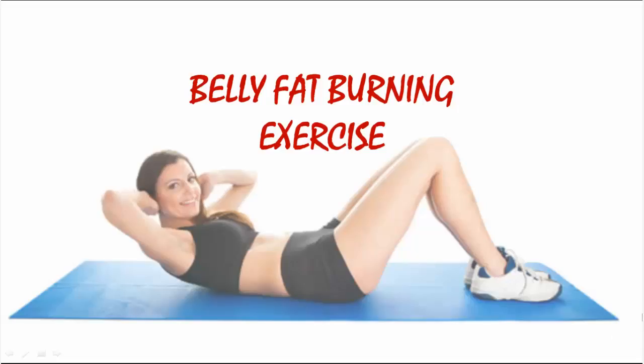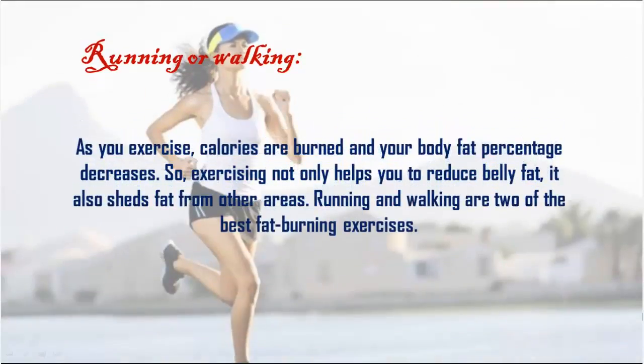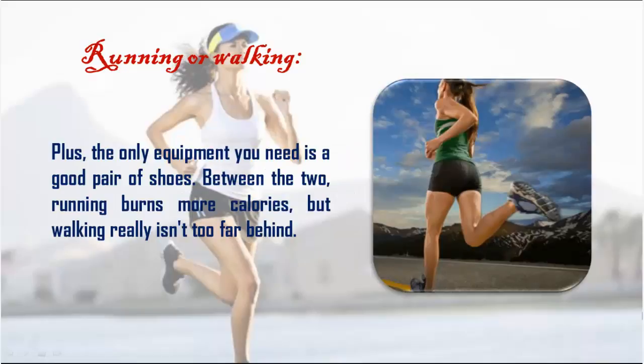Belly fat burning exercises: running or walking. As you exercise, calories are burned and your body fat percentage decreases. Exercising not only helps you reduce belly fat, it also sheds fat from other areas. Running and walking are two of the best fat-burning exercises, and the only equipment you need is a good pair of shoes. Between the two, running burns more calories, but walking really isn't too far behind.